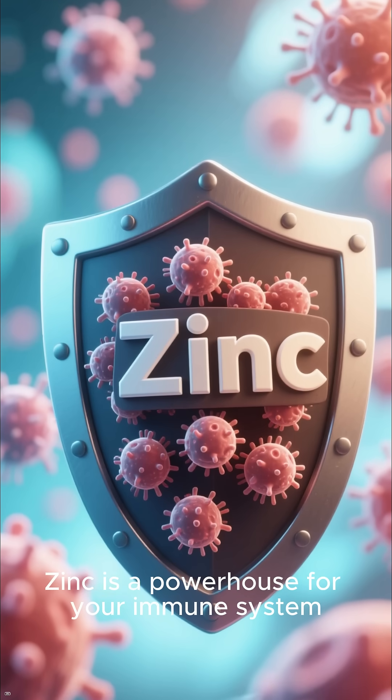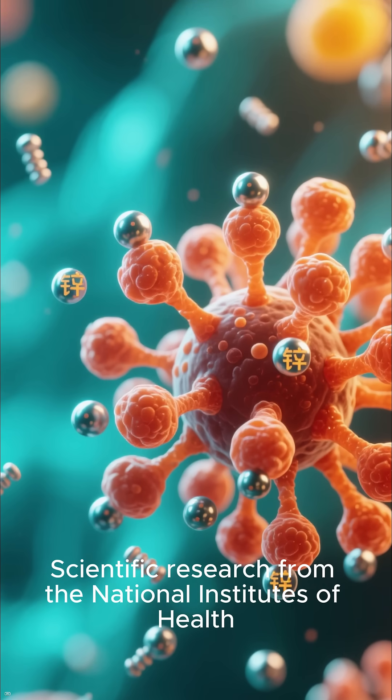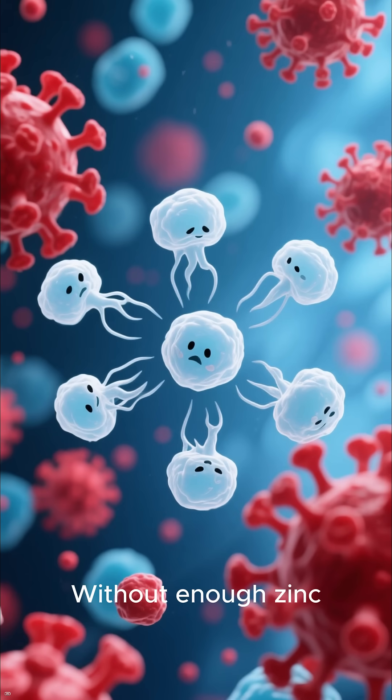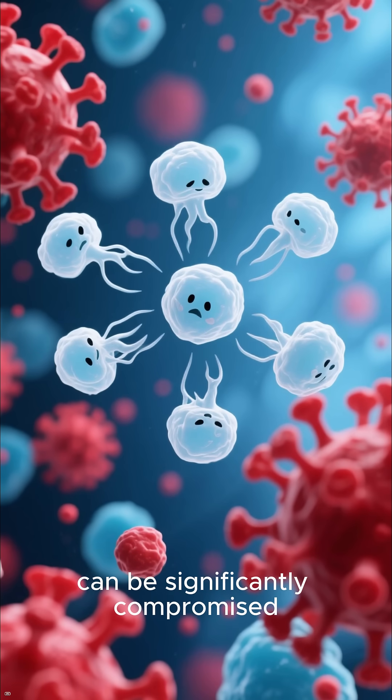First and foremost, zinc is a powerhouse for your immune system. Scientific research from the National Institutes of Health confirms that it is crucial for the development and function of immune cells. Without enough zinc, your body's ability to fight off infections can be significantly compromised.